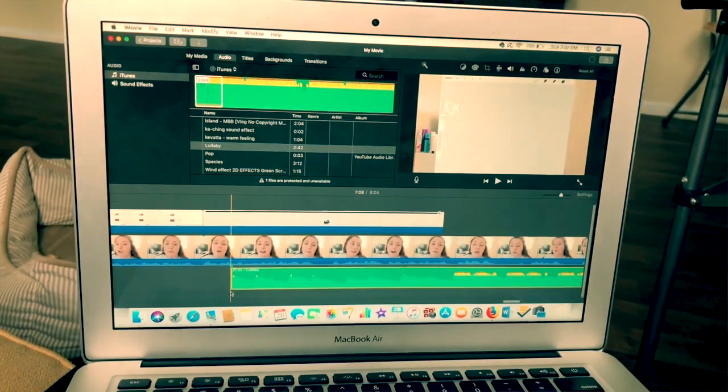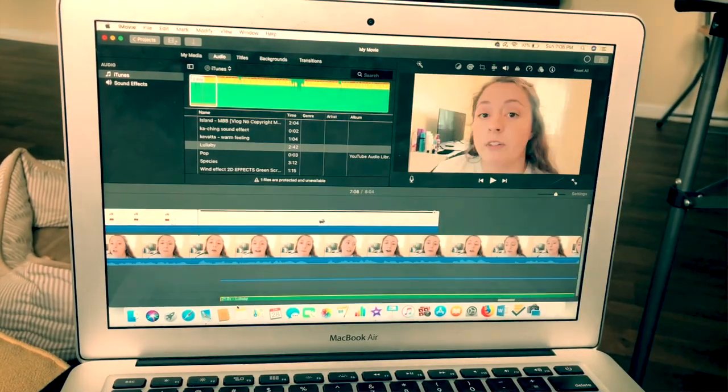Are you tired of filming a video, editing it, and putting it up on YouTube to get five views? Well, if you want to find out how to get more views and to actually rank your video in search, make sure you stay tuned and watch this entire video because I'm going to give you the biggest secret there is.